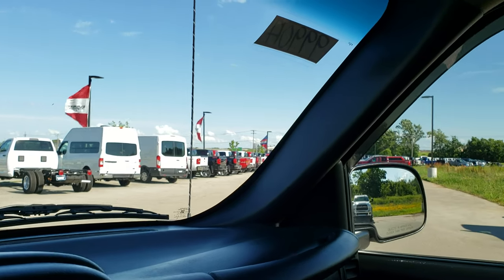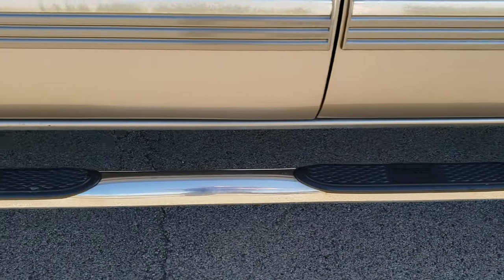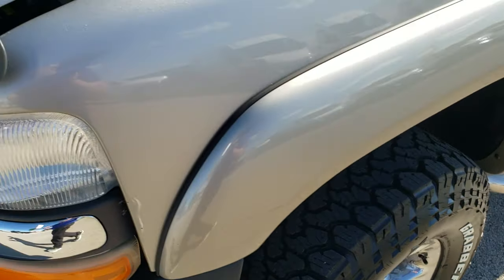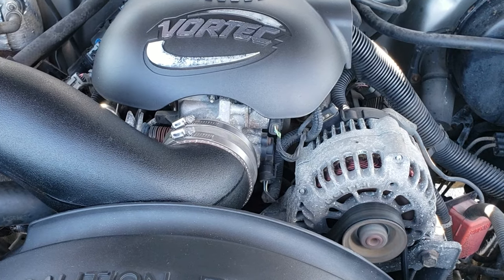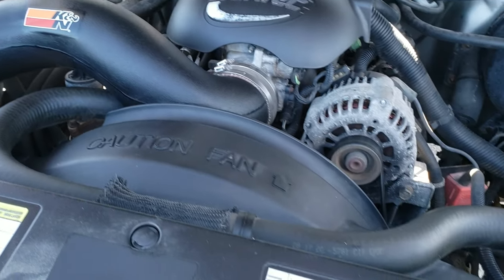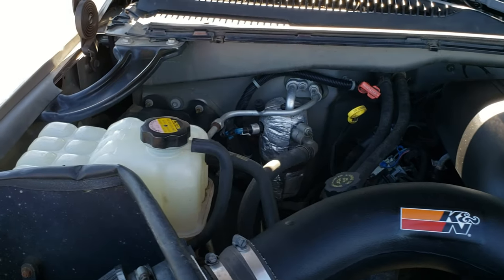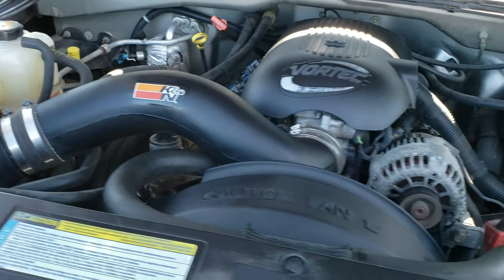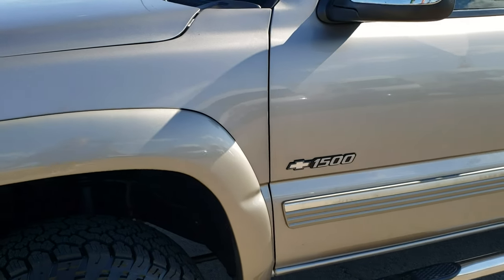We'll take a quick look under the hood. It has MAP chrome step bars. Under the hood we have the 5.3 liter V8 motor. The engine bay is very clean, it runs very smooth, and it does have a K&N cold air intake on it. This truck has been fully safety inspected by our service shop. It has a fresh oil and filter change, all the fluids have been checked and topped off, the truck has been gone through mechanically 100%, it has 4 brand new tires, and is 100% ready to go.